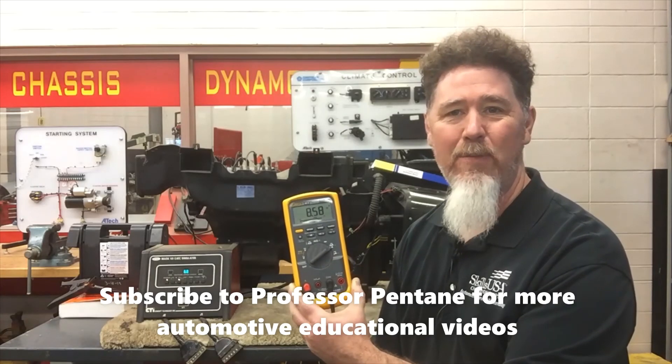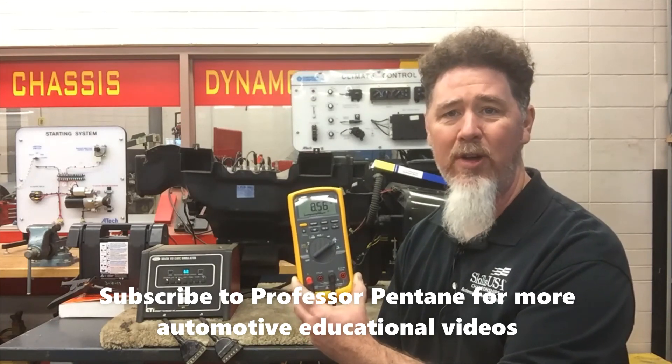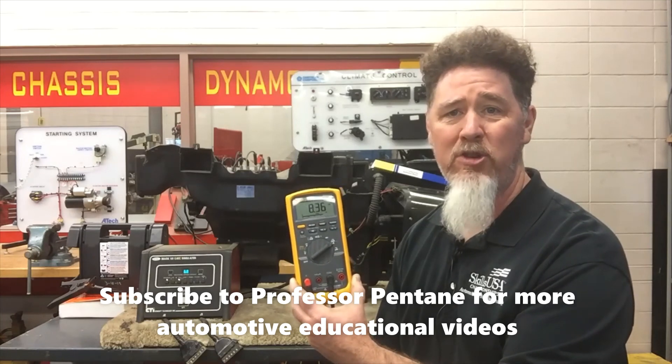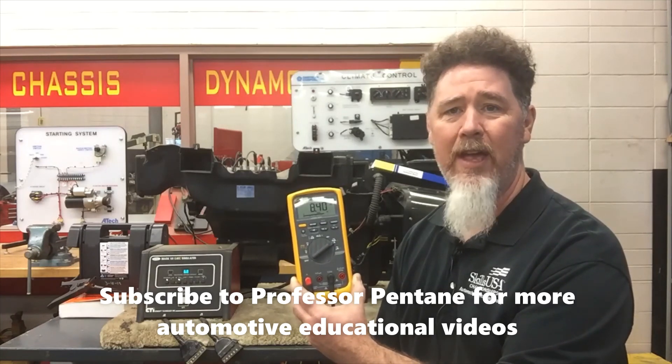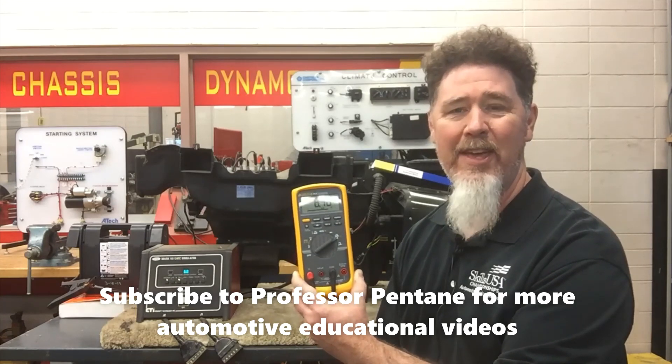This is Scott Norman. If you're looking for more automotive educational videos, you can visit my YouTube channel — look for Professor Pentane. I also have a website at ProfessorPentane.com. Thank you very much and you guys have a good day.